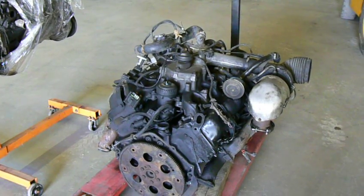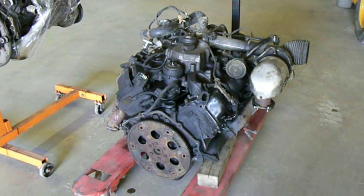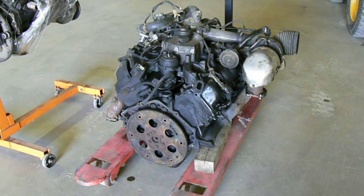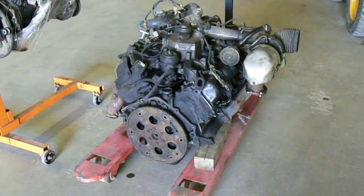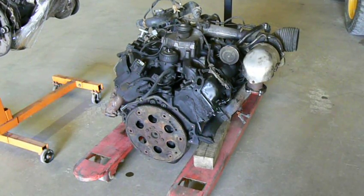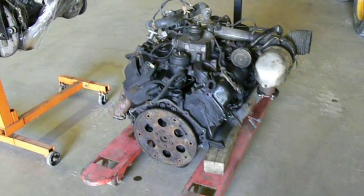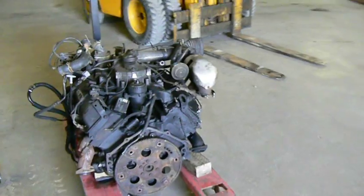Maybe pushing 1,000 pounds. It's still less, however, than the International 7.3-litre V8 diesel that we see in many Ford pickup trucks, and the excellent six-cylinder Cummins 5.9-litre B-series engine, which weighs approximately 1,100 pounds.